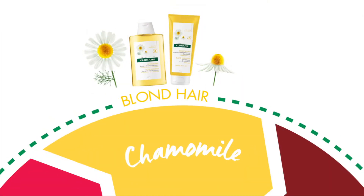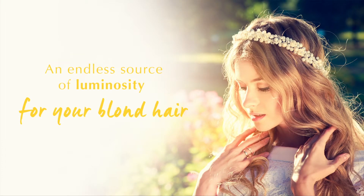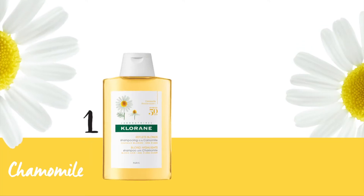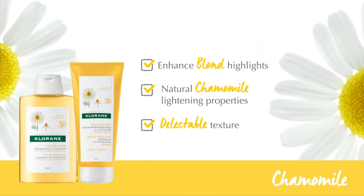In need of a source of luminosity for your blonde hair? Clorance range with chamomile will enhance blonde highlights, thanks to the natural lightening properties of chamomile, in the form of a delectable texture.